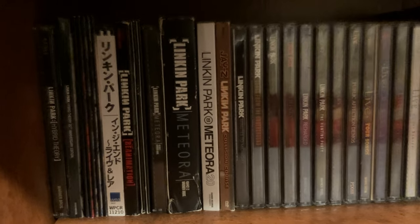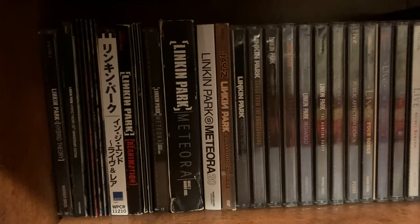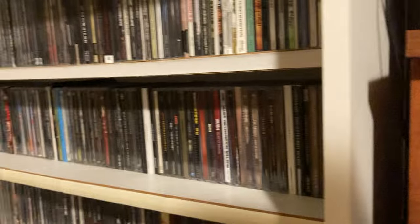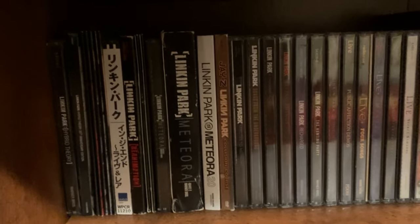Hello, today I'll be showing you my CD collection for Bookshelf No. 2. In my previous video, I showed you my CD collection for Bookshelf No. 1, which is this bookshelf right here. But for this video, I'll just be focusing on this bookshelf, Bookshelf No. 2.